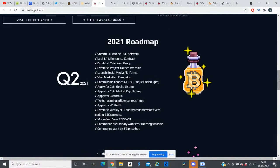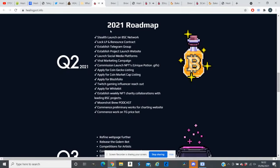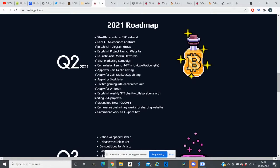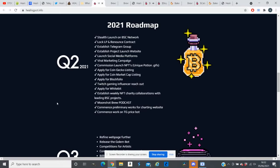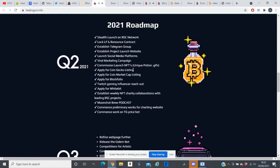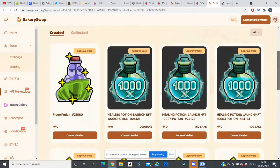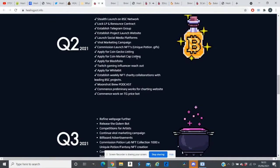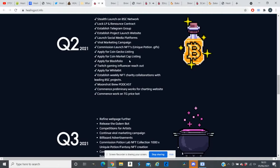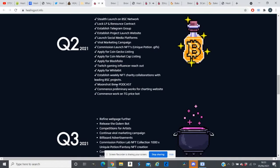On their roadmap, in Q2 2021 they completed everything they promised: launch on BSC network, locked LP, re-announced contract, established Telegram group, launched the project website and social media, ran marketing campaigns, launched unique NFTs, secured CoinGecko and CoinMarketCap listings, applied for Blockfolio, done marketing on Twitch, applied for WhiteBIT, established weekly NFT charity collaborations with leading BSC projects, and worked on a Telegram price bot.